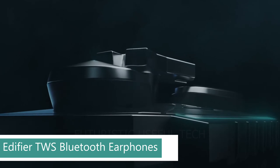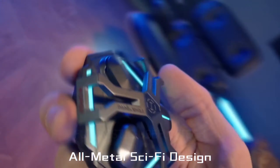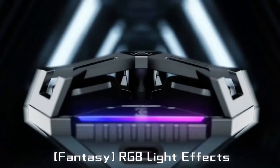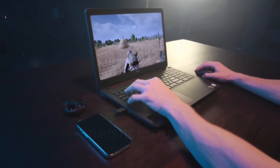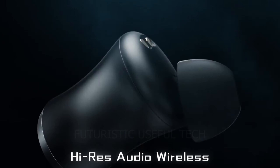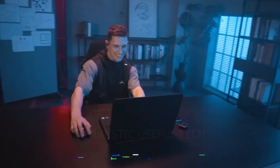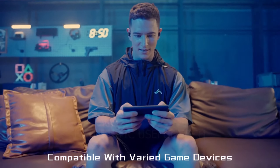Next up we have the Edifier TWS Bluetooth Earphones. Dual wireless modes: choose between Bluetooth 5.3 for seamless connectivity or a 2.4 GHz USB-C dongle for ultra-low 15-millisecond latency — no lag, no excuses, just pure audio dominance. Gamer mode: activate boosted bass and enhanced soundstage for an extra edge in competitive play — hear enemies before they see you and react with lightning speed. Ergonomic design ensures a secure, comfortable fit for hours of intense gaming thanks to the snug in-ear design and multiple ear-tip options.